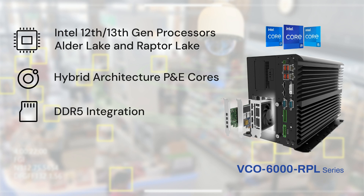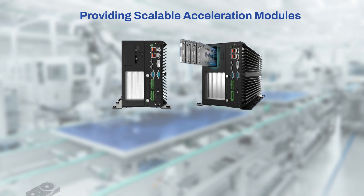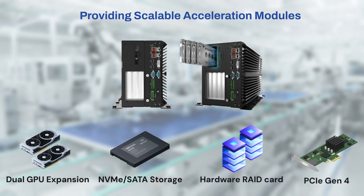It also supports dual GPU cards, making the new VCO series an AI powerhouse at the edge. VCO series customized designs are scalable, capable of supporting critical performance accelerators that truly play a role in enhancing AI performance, real-time compute, and redundancy.